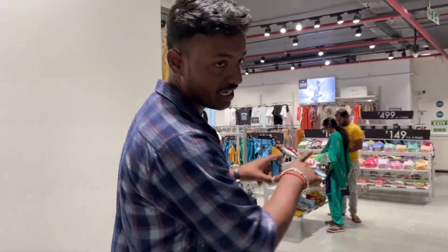As you can see, we are coming to the shopping area. We have a good kit section. Let's go!